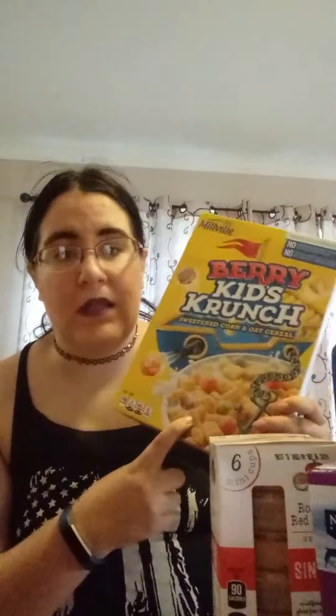I got some Berry Kid Crunch — this is a knockoff of Captain Crunch Berries. I love Captain Crunch, it's one of my favorite cereals, and I needed a little bit more. Then I got some more Oats and Dark Chocolate Crunchy Granola — it has 19 grams of whole grain and 10 grams of protein, so I throw this in my yogurt in the morning.